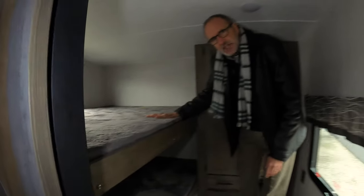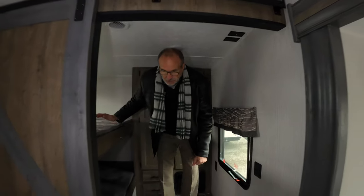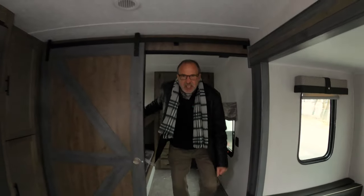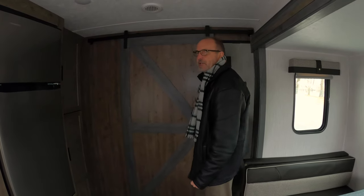Don't even look at it as just for kids — these are two beds that can fit adults as well. So if you want to take friends along instead of the kids, you can. And with Chip and Joanna's influence, you have a nice sliding barn door for your privacy.